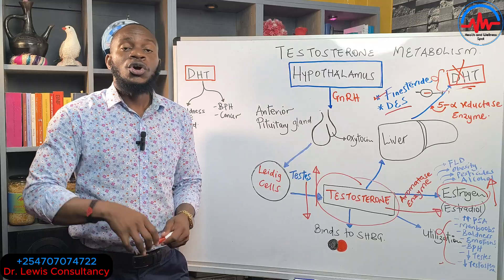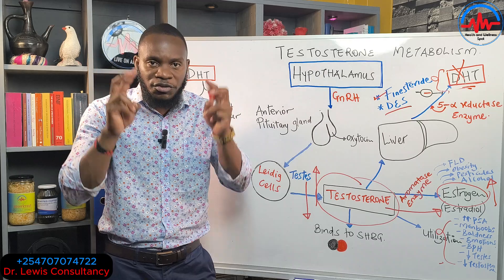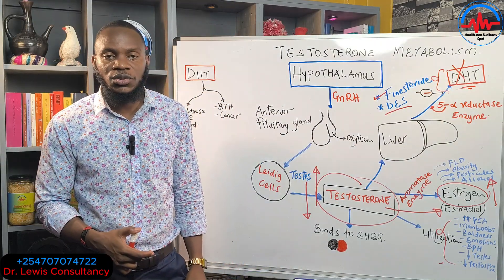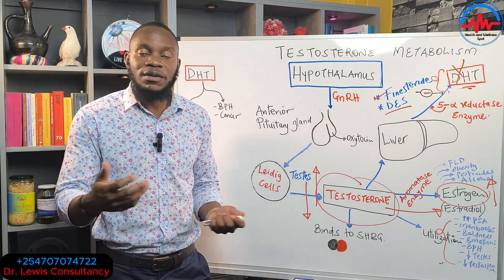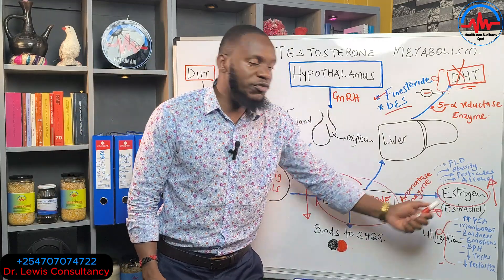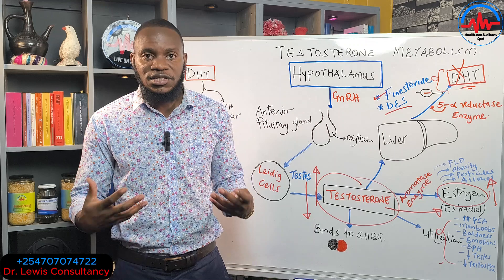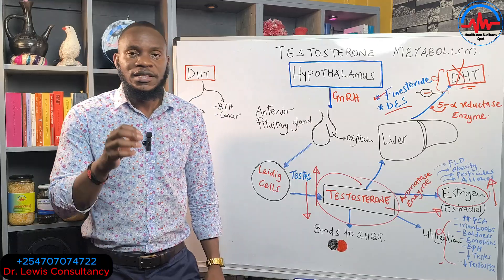Regarding gym supplements and testosterone injections used by bodybuilders: boosting free testosterone means more is available for metabolism into DHT, causing erectile dysfunction. Excess free testosterone can also be aromatized into estrogen, which is why many bodybuilders develop a pot belly — that fat accumulation is essentially estrogen buildup in their system.